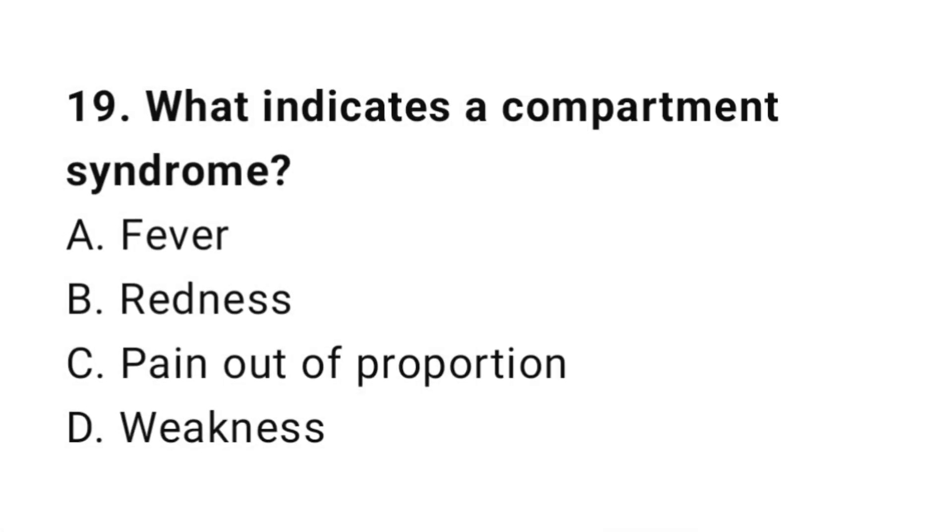Question number nineteen: What indicates compartment syndrome? The correct answer is C, pain out of proportion.